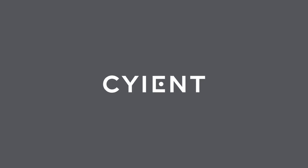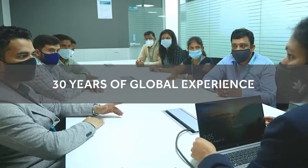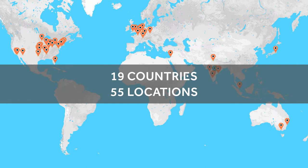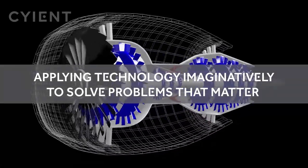We are Sciend. Since 1991 we've been providing engineering services to leading global companies. We apply technology imaginatively to solve problems that matter.